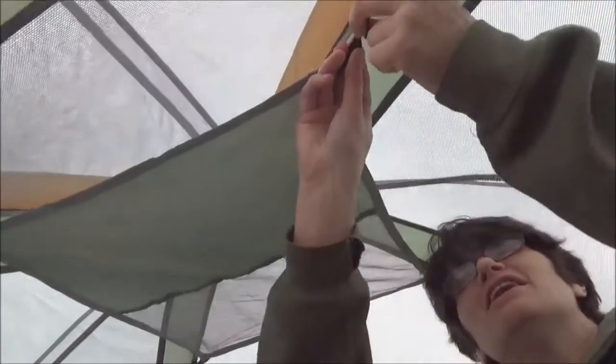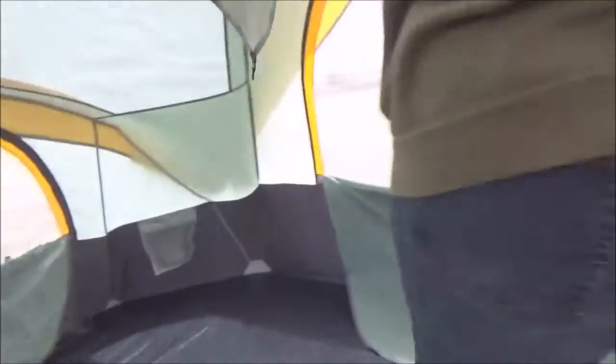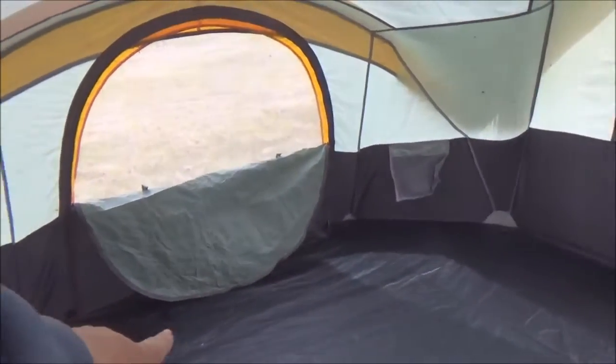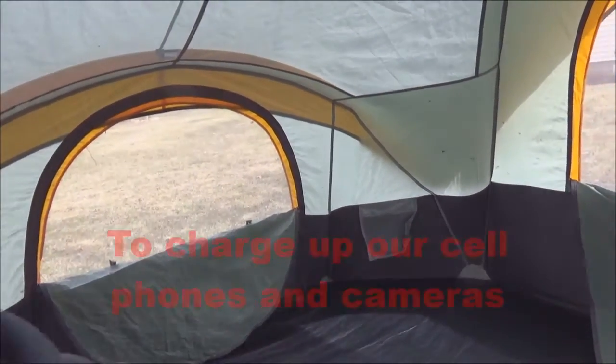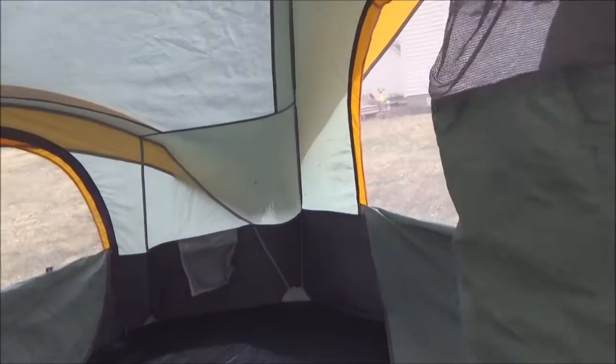That's our storage thing — we usually hang lights up there and aim them down. When we put our air mattress in, we'll put it on one of the sides. At the campground with electricity, we're going to set up a table, a place to set up our cell phones and charge them up, and put something else in there too.